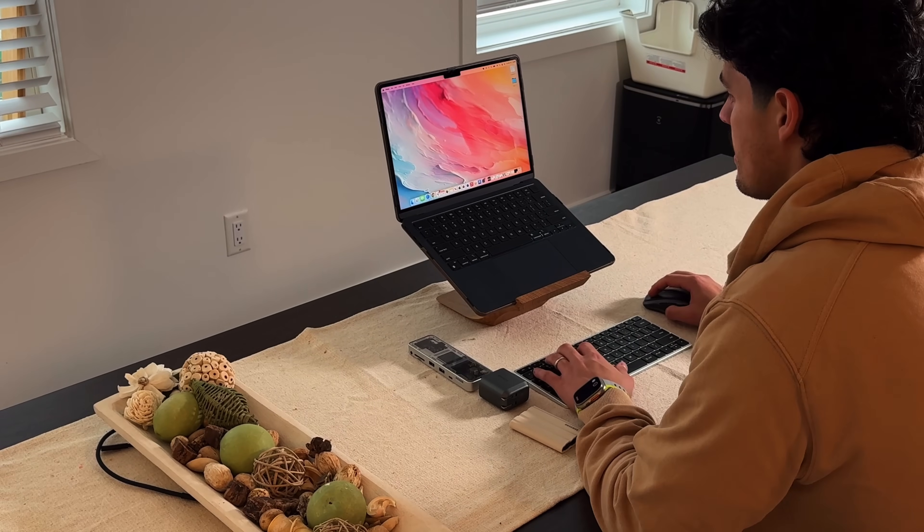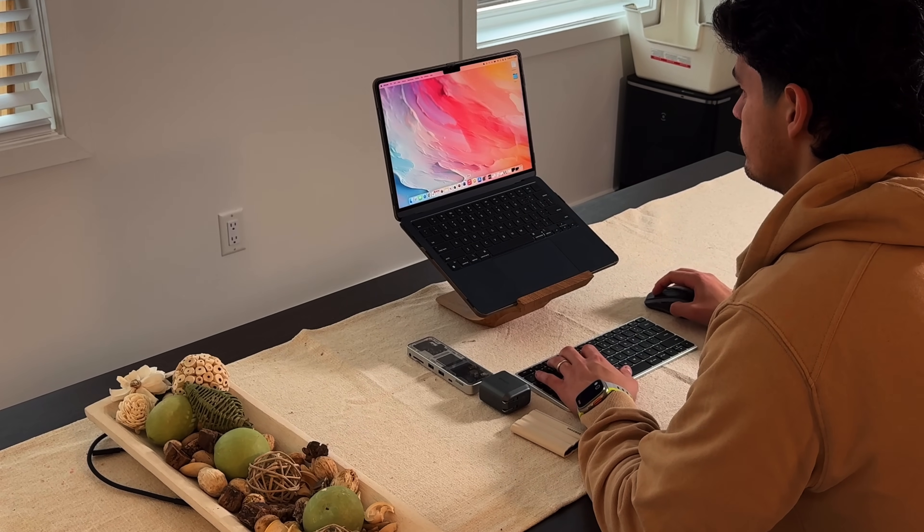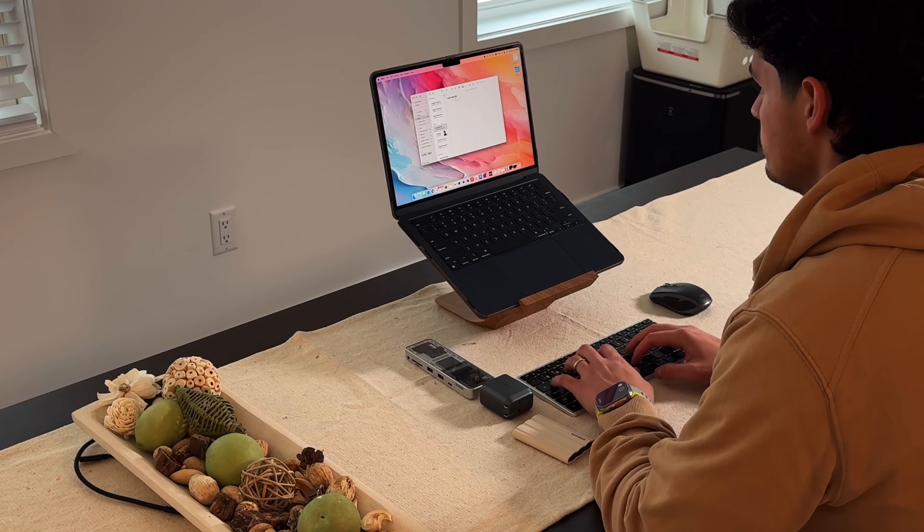I use them pretty much day to day — at my desk, and some of them are portable. You can use them with any situation you have with your MacBook. I'm using the M2 MacBook Air. But without further ado, let's talk about these seven accessories, and I'll link them all down below.